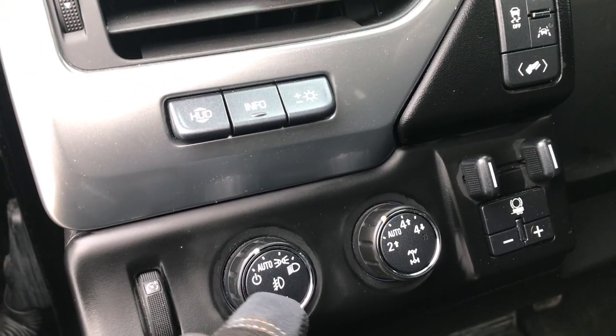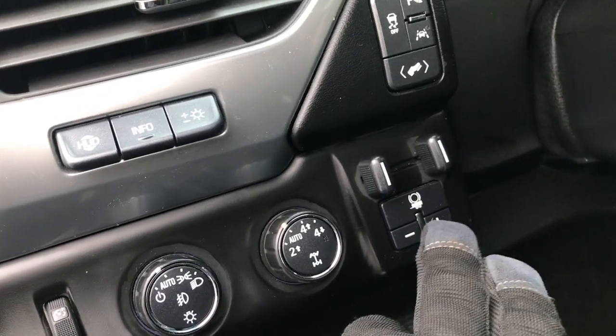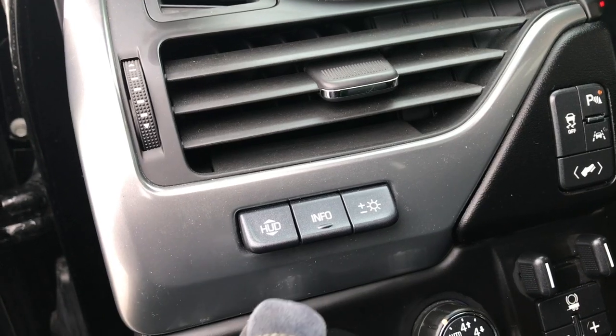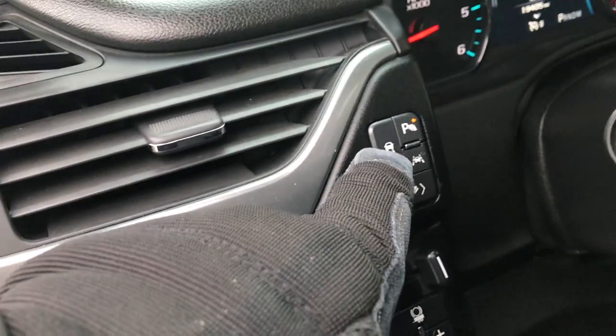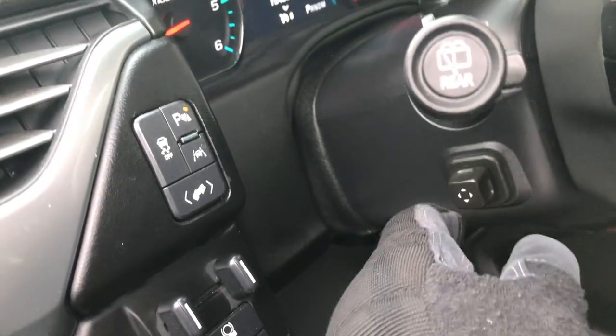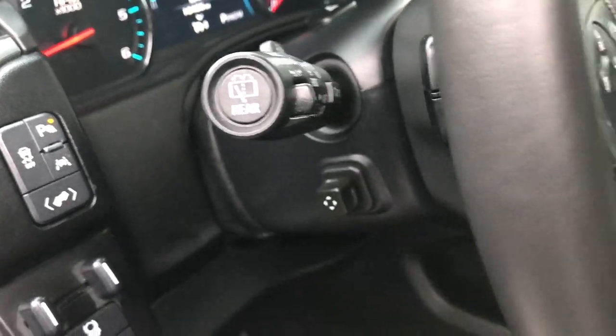We have auto headlamps in the light controls, turn-down four-wheel drive, your factory brake controller, and this is your HUD or heads-up display. Information center. You have Stability Track, lane departure warning, power pedals, backup sensors and front sensors. Power tilt and telescopic steering wheel.